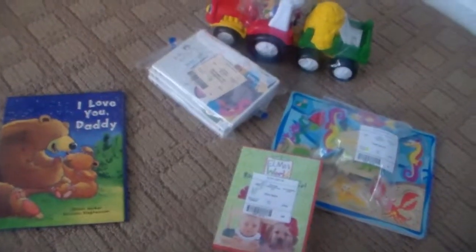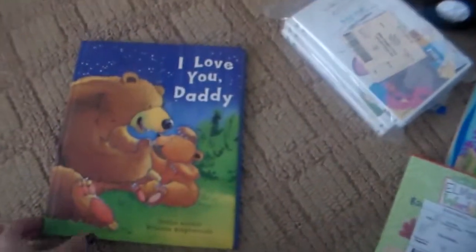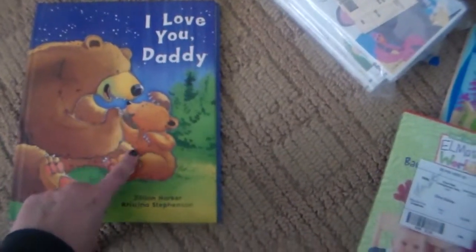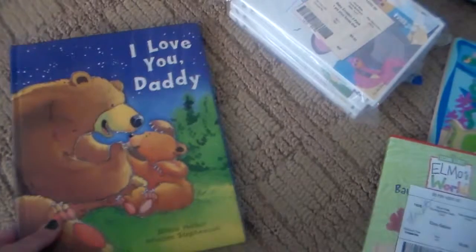Okay, and here's what I got for toys, books, games, whatever. This is all going to her for Christmas. So I got the I Love You Daddy book. We actually already have the I Love You Mommy book, so when I saw this I got really excited. And it was a dollar, and it's in fine condition. For a dollar, can't beat it.